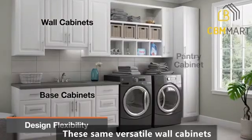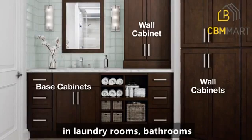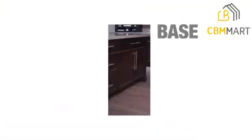These same versatile wall cabinets used in the kitchen can create storage in laundry rooms, bathrooms, and entryways. By using a little imagination, you can complete any room.